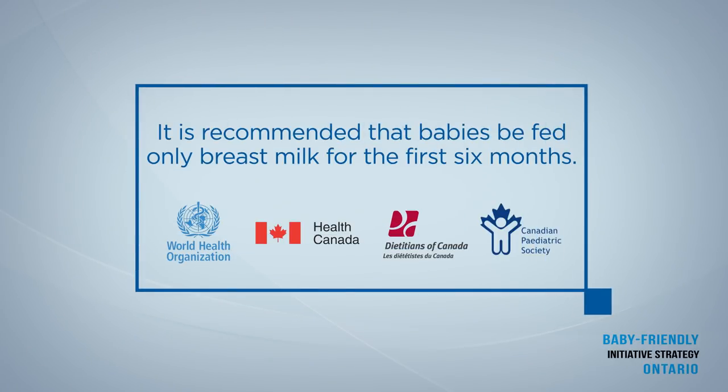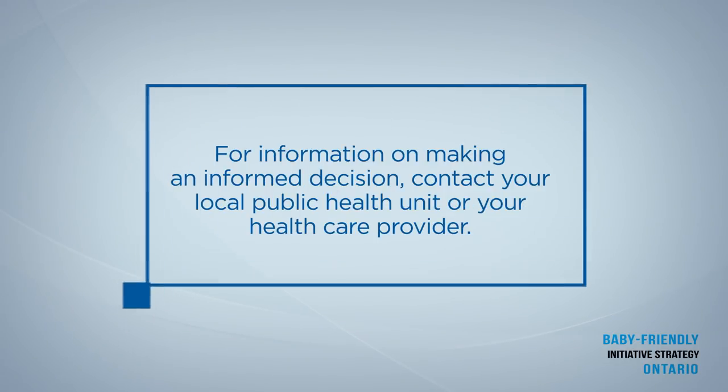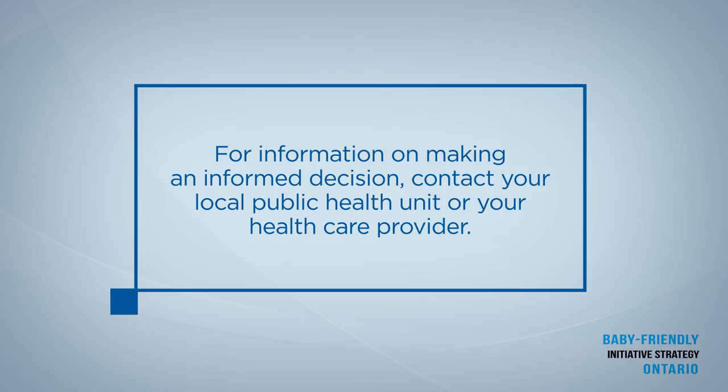The World Health Organization, Health Canada, Dietitians of Canada, and the Canadian Pediatric Society recommend that babies be fed only breast milk for the first six months. Families use formula for a variety of reasons. If you're thinking about using formula to feed your baby, it is important to talk with your health care provider to be sure you have all the facts to make an informed decision.